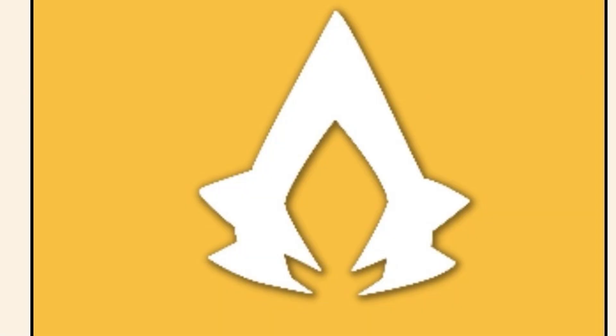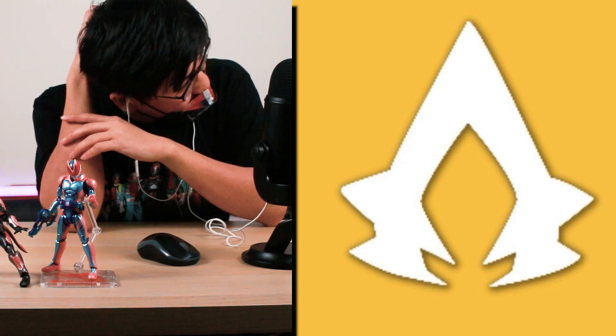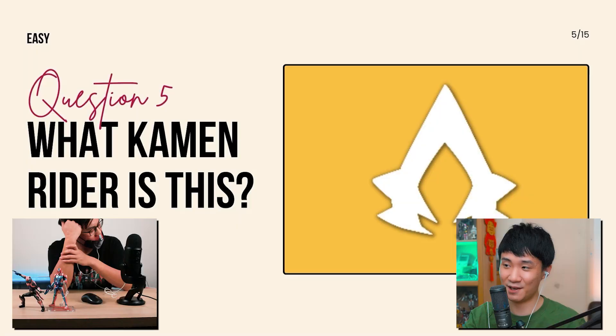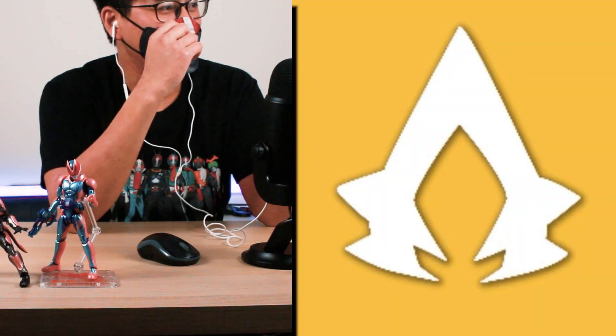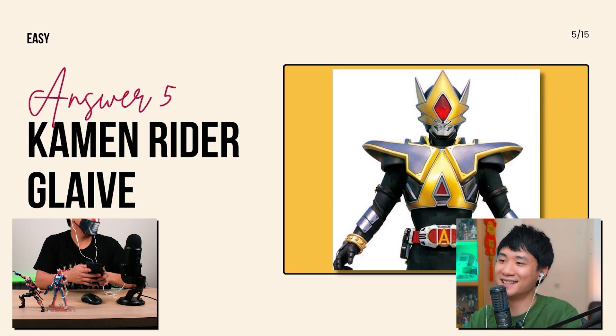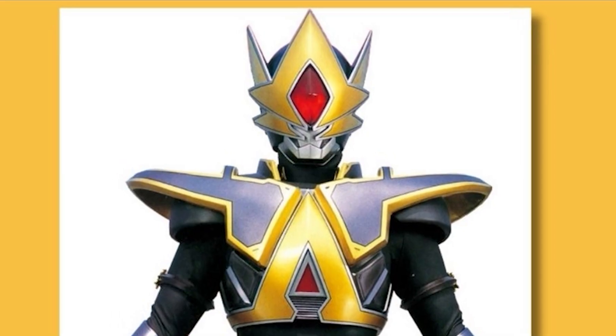Next one: what Kamen Rider is this? If you know it, you know it, because the shape is very unique. It's arguable if this is the actual visor of the Kamen Rider. It looks like a Mage — which is from Wizard. Your guess is someone from Wizard? Let's see — the answer is: you're wrong. It's Kamen Rider Glaive. That's the eyepiece — if I just give you the diamond shape it will be even more difficult.